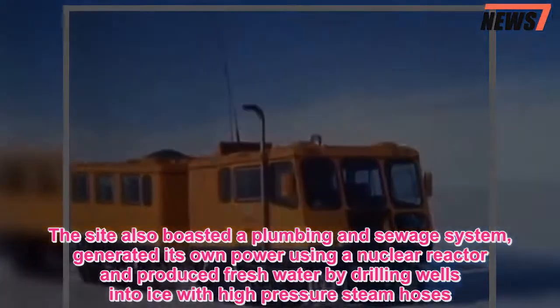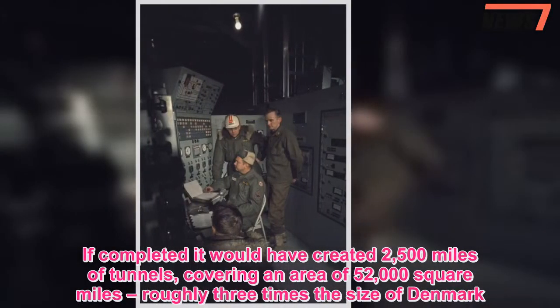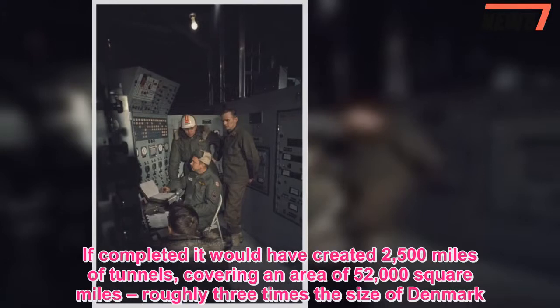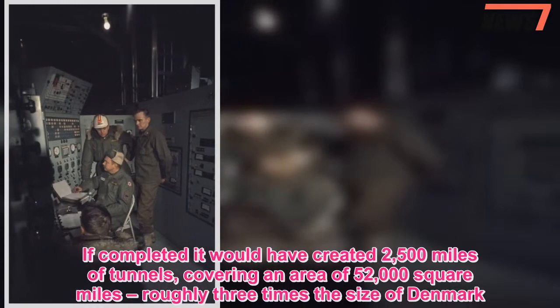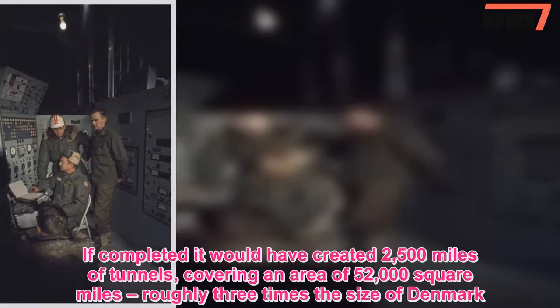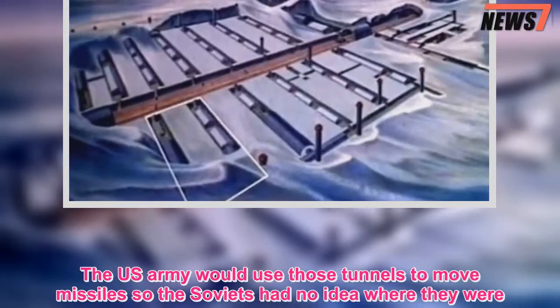If completed, it would have created 2,500 miles of tunnels, covering an area of 52,000 square miles — roughly three times the size of Denmark. The U.S. Army would use those tunnels to move missiles so the Soviets had no idea where they were.